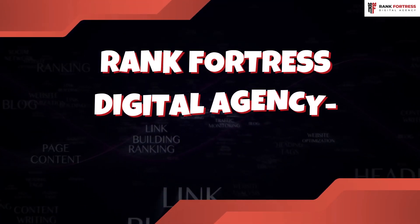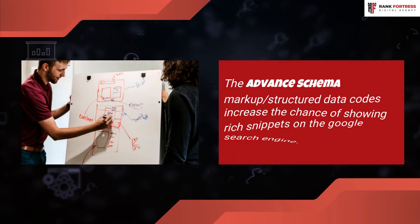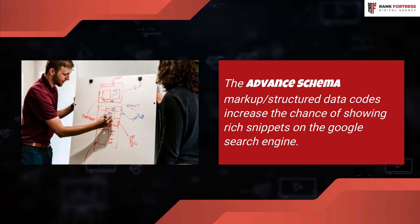Rank Fortress Digital Agency. Advanced Schema Markup — structured data codes increase the chance of showing rich snippets on the Google search engine.